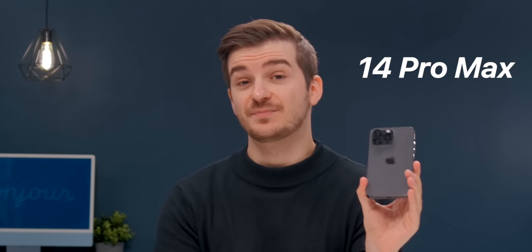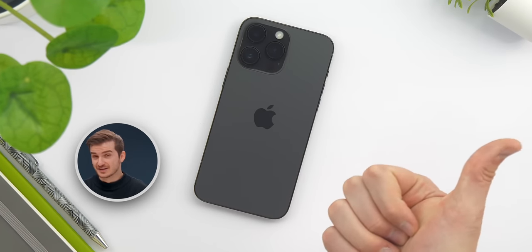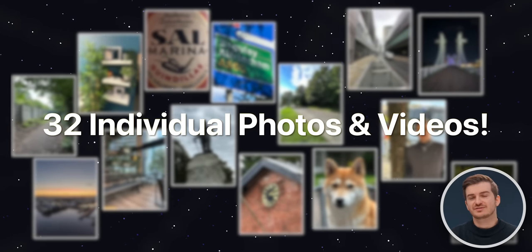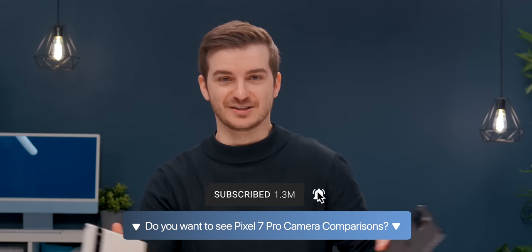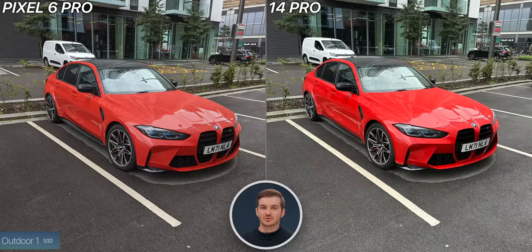Can the iPhone 14 Pro Max surpass the Pixel 6 Pro's camera quality? Well, you're all probably expecting this to be a definite yes. But to be honest, out of all the camera comparisons that we've done, this is the one that surprised me the most. We have 32 tests to compare, and we will be getting the Pixel 7 Pro as soon as it's out. So if you want to see a video comparing the Pixel 7 Pro, the 6 Pro, and the iPhone 14 Pro Max, then definitely leave a like down below.